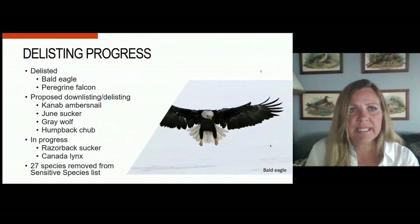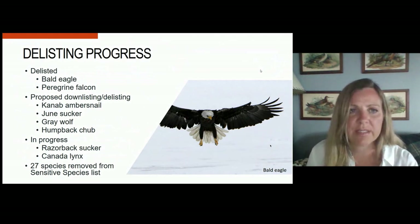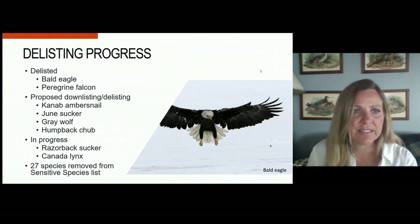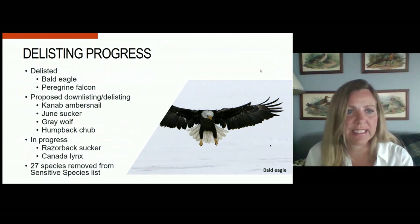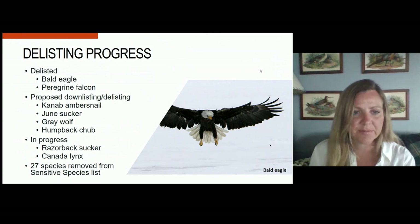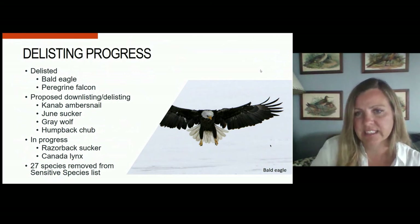We've also made quite a bit of progress in delisting species from the Endangered Species Act. Early on, we just had the bald eagle and peregrine falcon as they recovered from DDT. But over the last couple of years, the Fish and Wildlife Service has proposed downlisting or delisting four species, including the Kanab ambersnail, June sucker, gray wolf, and humpback chub. The Fish and Wildlife Service has also said they intend to work on rules for razorback sucker and Canada lynx. Additionally, we have removed 27 species that formerly had sensitive species designations in the state of Utah.